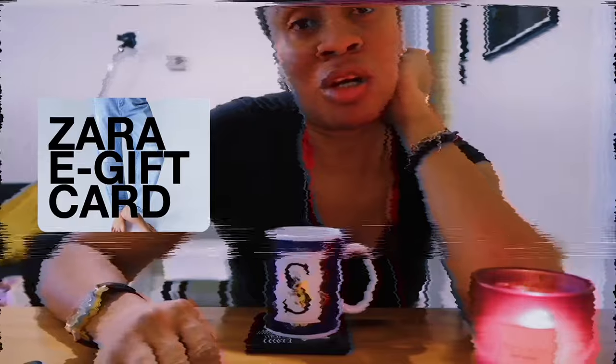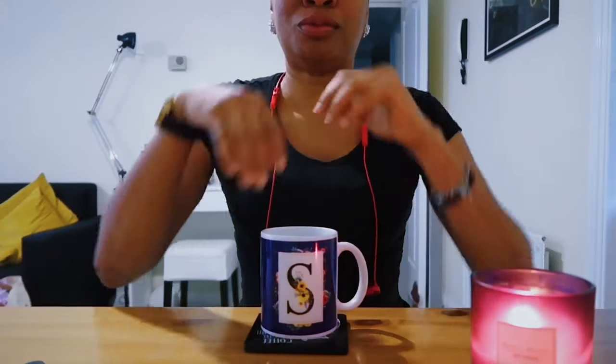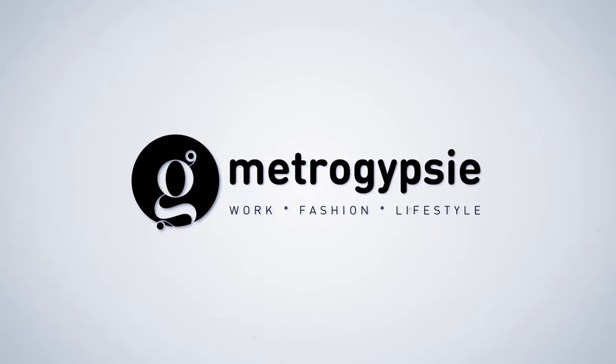Today I'm going to tell you how I spent my birthday gift card and my YouTube check on a Zara Home haul. Hi there, welcome to my channel. My name is Stephanie and I'm a London-based content creator.